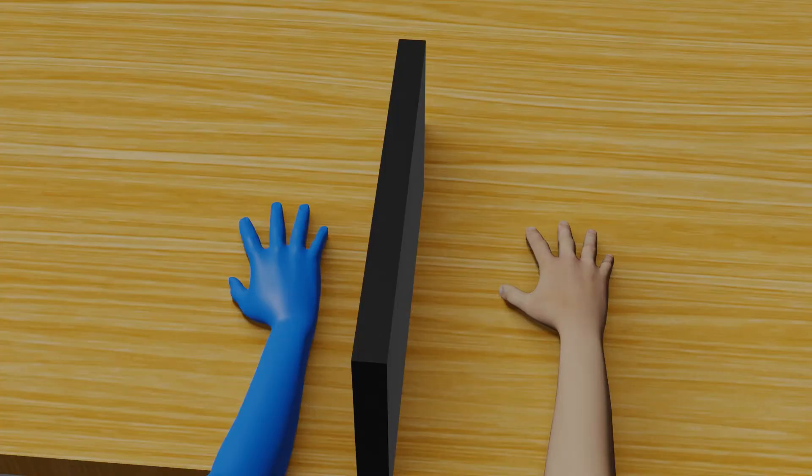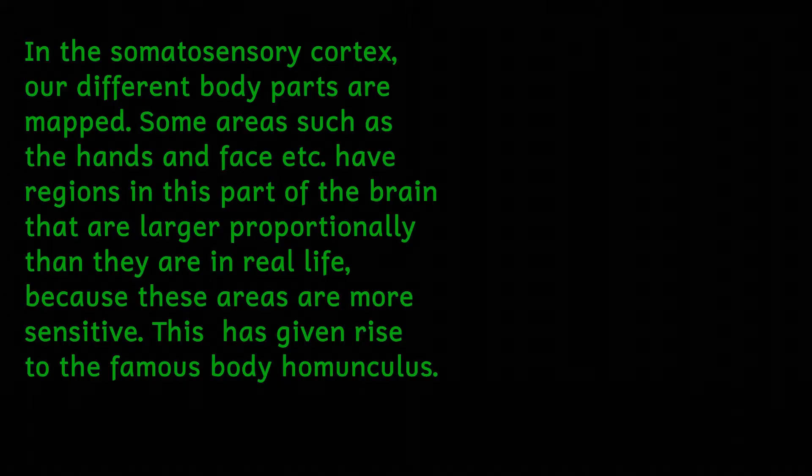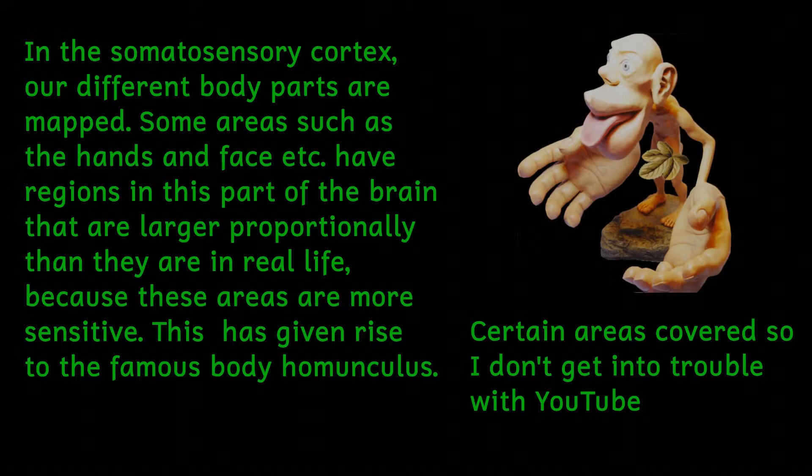In another experiment, a subject sits with one of their arms hidden. In view is a rubber hand. If an experimenter simultaneously strokes the hidden hand and the rubber hand, the test subject will shift their proprioception to believe that the rubber hand is now part of their body. And this is a bit strange when they then try to move the hand and nothing happens. Strangely, if subjects are asked to hide one hand under a table and then point with the other hand to where they think certain parts of the hidden hand are — knuckles and fingertips, etc. — the map described is distorted and shows the hand squatter and wider than it actually is, similar to the famous body homunculus.